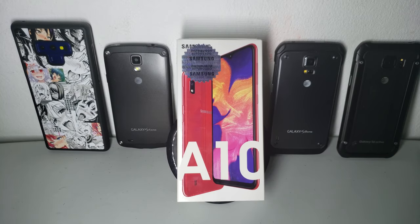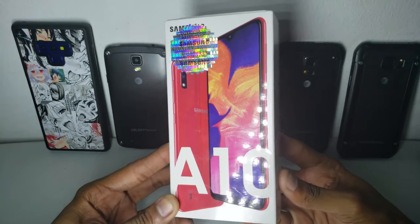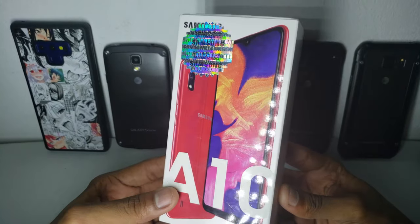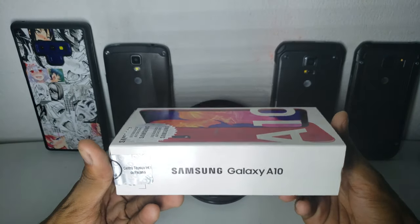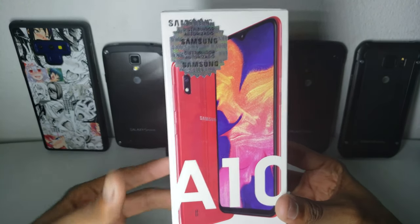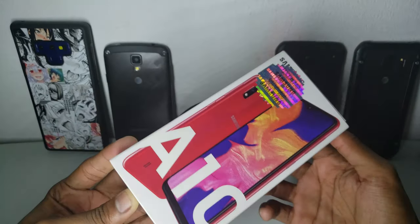Welcome to another video, I'm Gamir. Today I'll present this new phone that I bought as a gift for my brother, because I promised him I'd buy him an iPhone 6. The issue is I'm not able to buy on eBay, and the prices locally were very expensive — like $120 to $140 for an iPhone 6, which is about five years old. So instead, I got this.